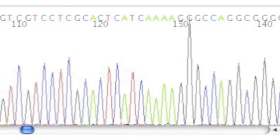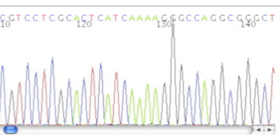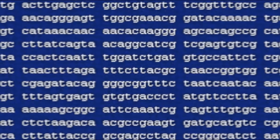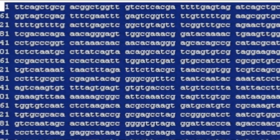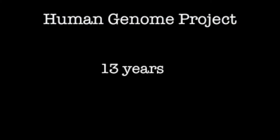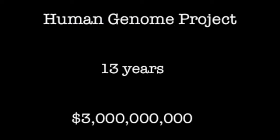The result was a long series of A's, G's, T's and C's — the letters used to represent the chemical units of DNA. A complete human genome consists of over 3 billion of these letters. The Human Genome Project took 13 years and cost about 3 billion dollars.